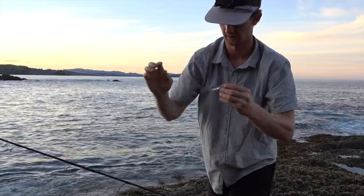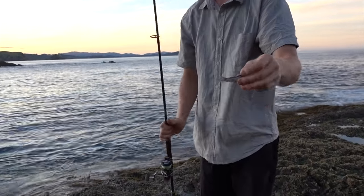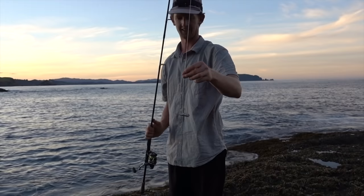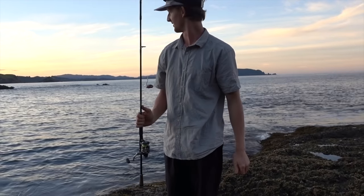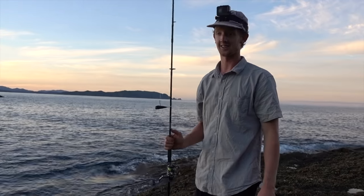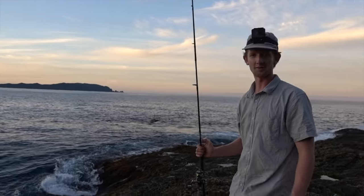K-dog rigging up the bait — no sinker, just a tiny little bit of pilchard. Burlied up the water about half an hour ago or something and there's a lot of bait fish around, just gonna try and get that big snapper hopefully.